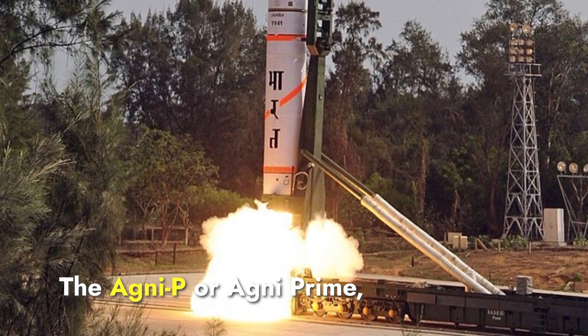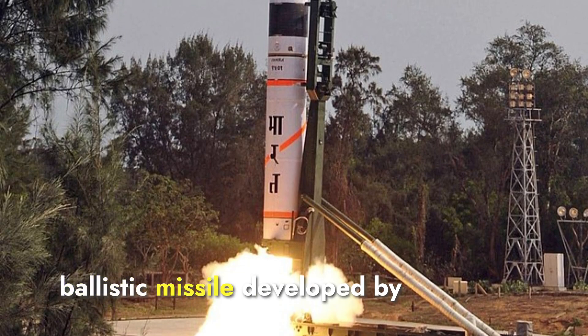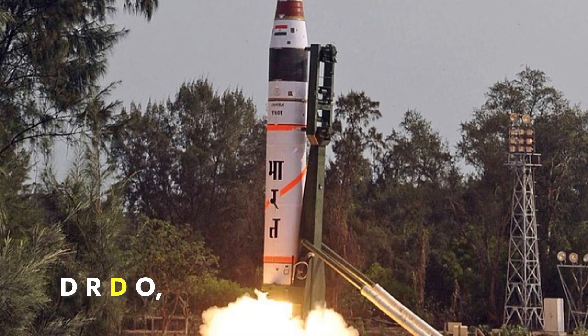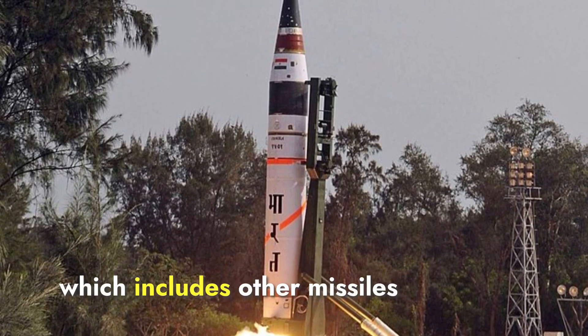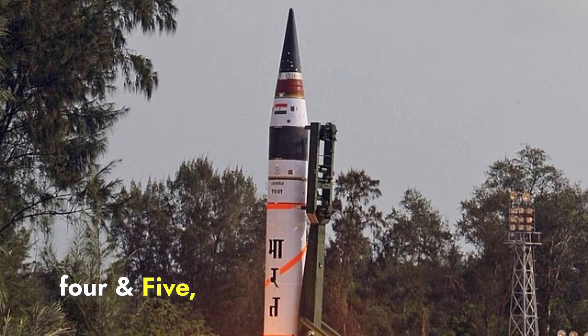The Agni-P, or Agni-Prime, is a new-generation medium-range ballistic missile developed by India's Defense Research and Development Organization, DRDO. It is part of the Agni series, which includes other missiles like Agni-1, 2, 3, 4, and 5.